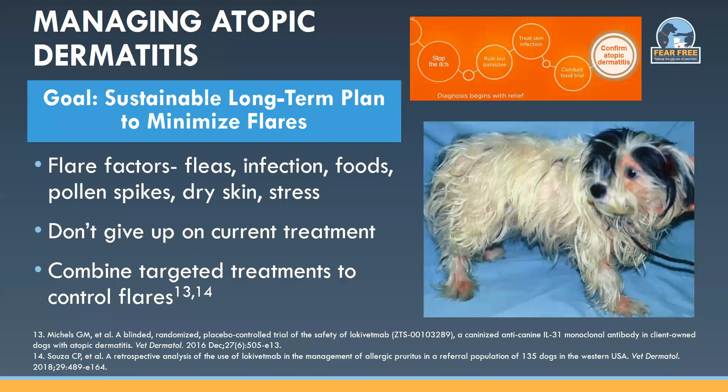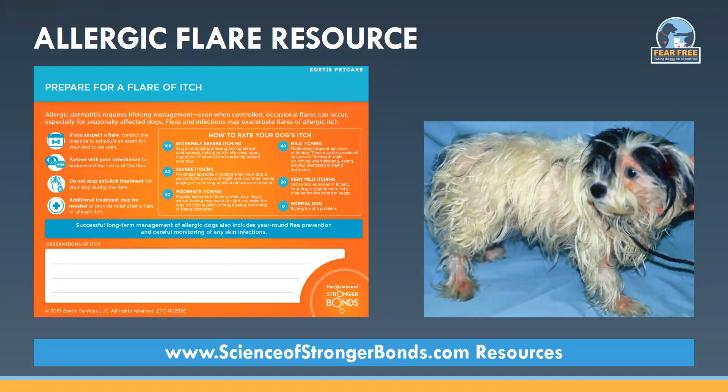Consider Cytopoint when recurrence of a previously controlled itch occurs — for example, a diagnosed flea or food allergic dog who falls off the wagon and needs sustained itch control when returning to their restricted diet or regular flea control. There's a helpful resource available at scienceofstrongerbonds.com under resources to give pet owners to help them prepare when their pet has a flare of itch. Owners can rate their dog's itch level using the scale shown, there's guidance on next steps when they notice a flare, and an area to write notes on their pet's itch observations to bring to the appointment.